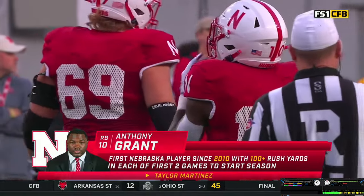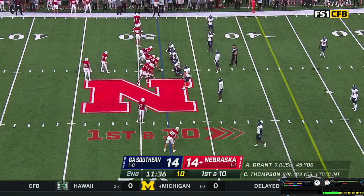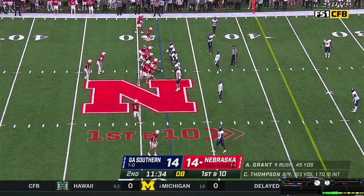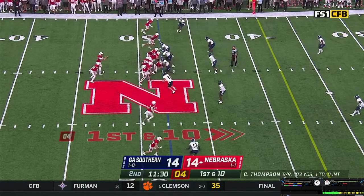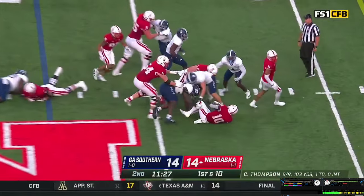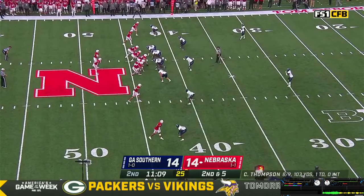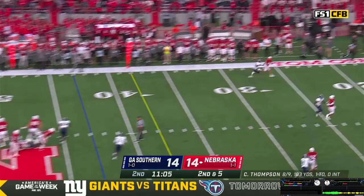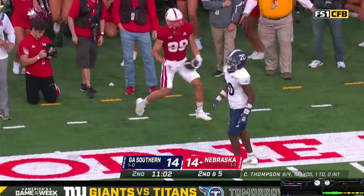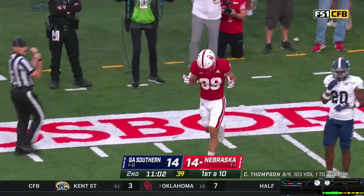Huskers doing a good job mixing the run and the pass. Thompson looks at the sideline. Gets the snap, gives it off to Grant — Anthony stutter steps his way down to the 44, maybe the 43, a gain of about five. Georgia Southern has both safeties playing at least 12 yards deep. Thompson gets the snap, takes a shot deep downfield looking for Martin — makes a catch! Is he inbounds? Yes! What a grab by Oliver Martin inside the 20-yard line at the 18.